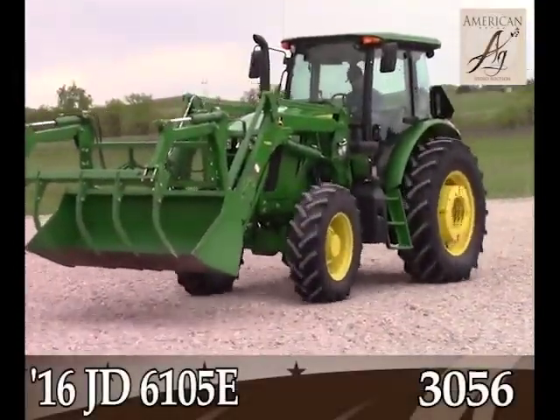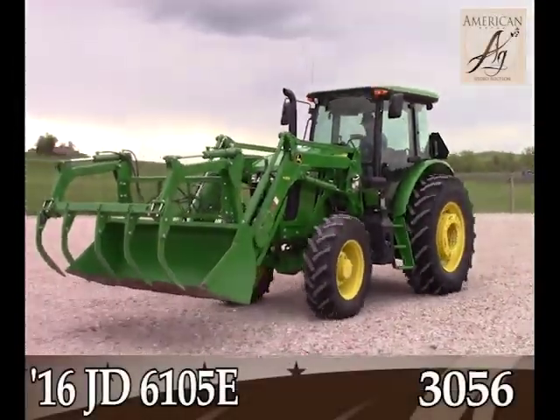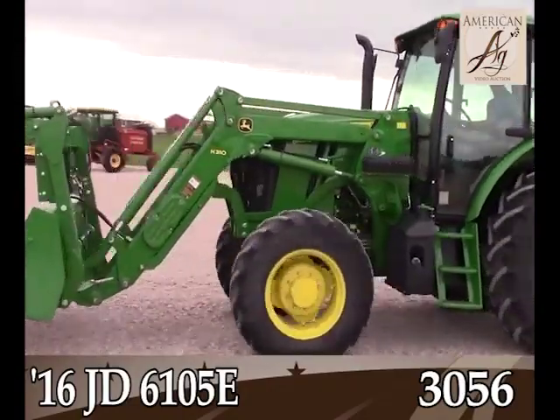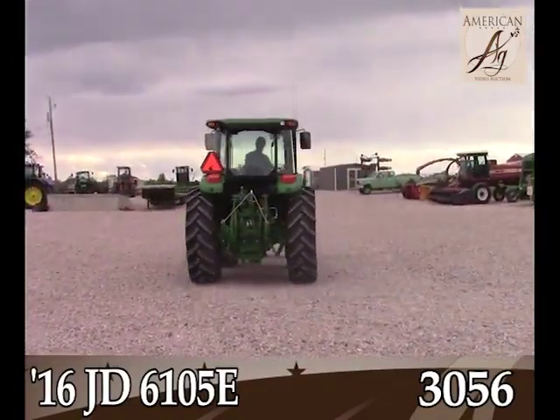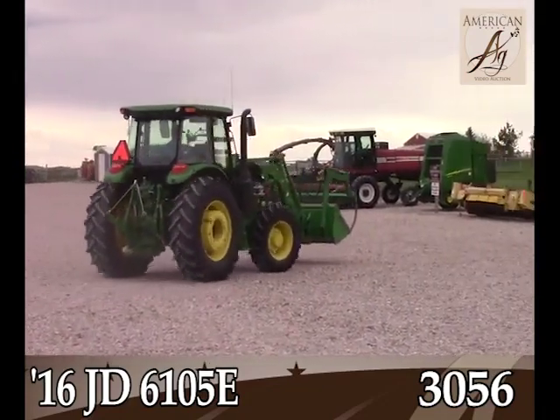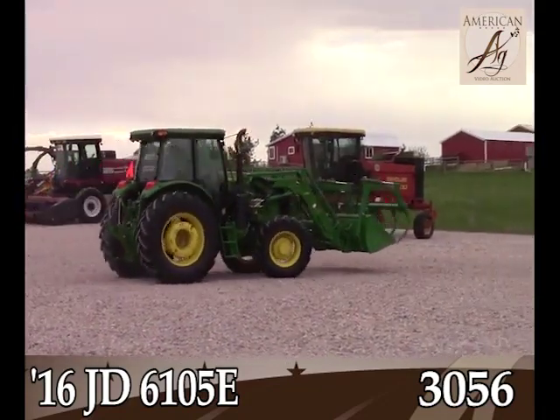John Deere 6105E — this is a consignment out of Wyoming, 1,200 hours. And you talk about a nice tractor. This one is, he just doesn't need it anymore. Boy, is this thing in nice condition.